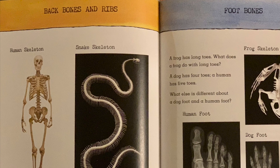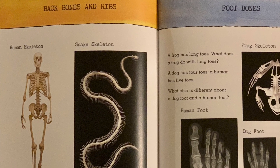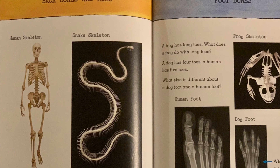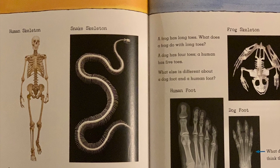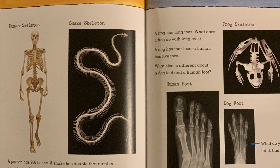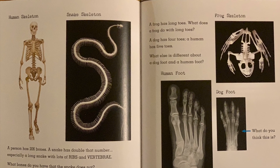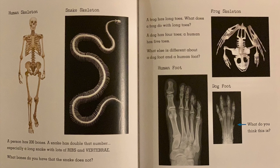Backbones and ribs: a person has 206 bones. A snake has double that number, especially a long snake with lots of ribs and vertebrae. What bones do you have that the snake does not? A frog has long toes — what does a frog do with long toes? A dog has four toes; a human has five toes. What else is different about a dog foot and a human foot?